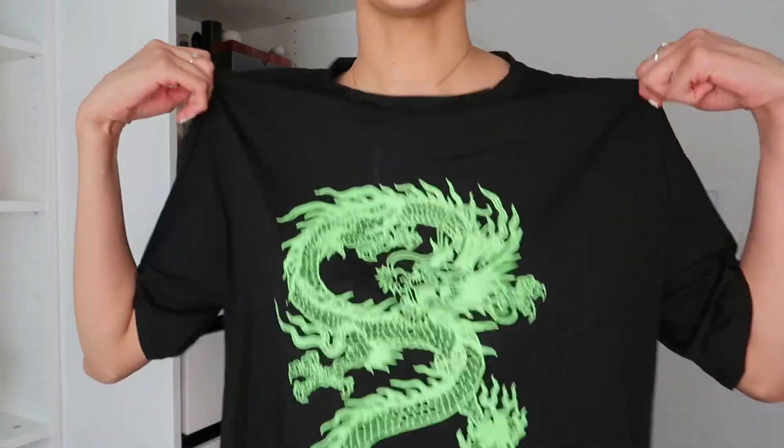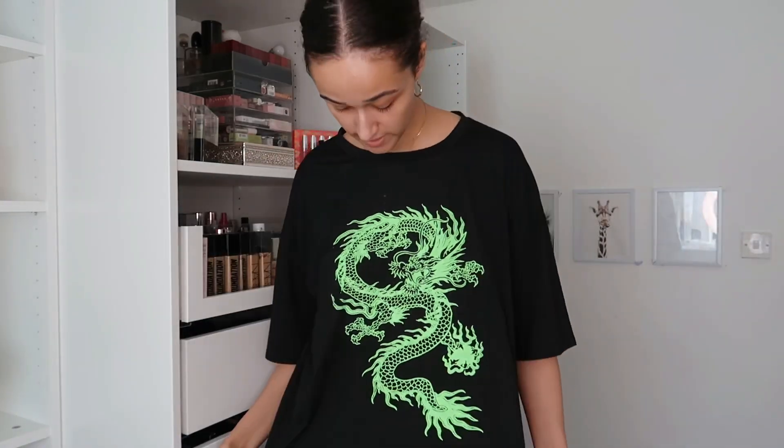Next we have the Dragon Graphic Oversized Tee — everyone seems to have this one. I've been loving the dragon vibe lately. I got this in a size medium and I like how the arms fall on me. This was £7.54 instead of £8.99 — you can use Shein discounts. I love it — the material is different from the first graphic tee, more silky, and probably won't shrink as much in the wash. For £7, you can't really go wrong. I'm probably going to wear this a lot.